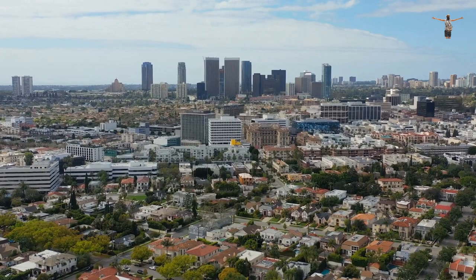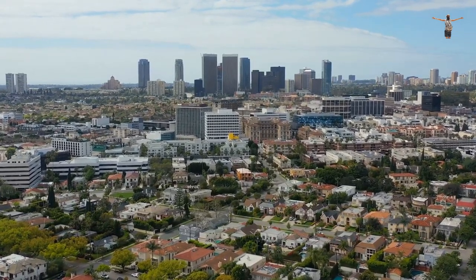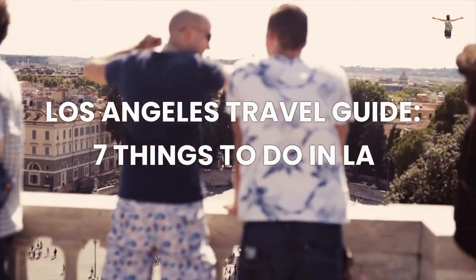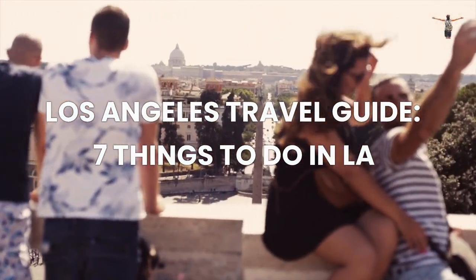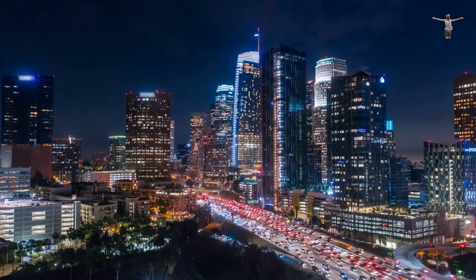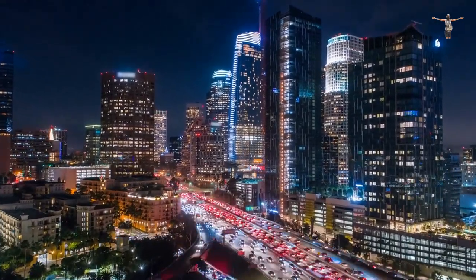As one of the most populous cities in the United States, there are endless things to do and see in LA. In this guide, we will highlight the top seven most popular activities to experience in Los Angeles, perfect for tourists and locals alike. From iconic landmarks to cultural hotspots, there is something for everyone in the City of Dreams.